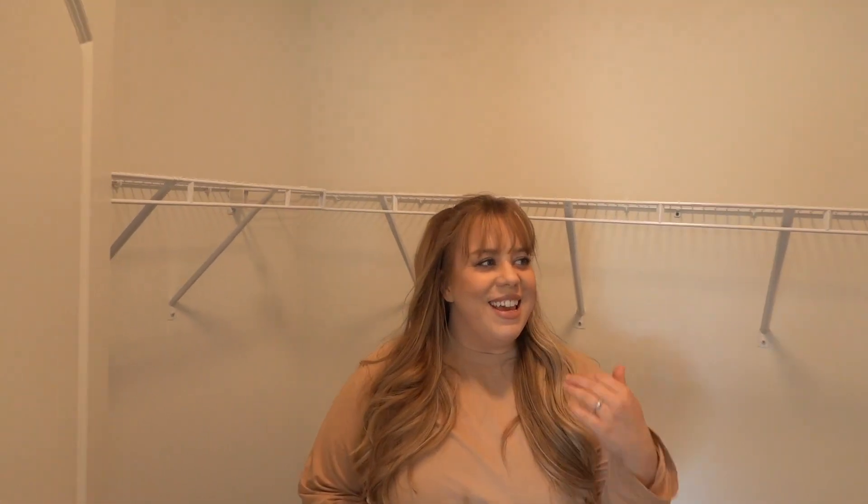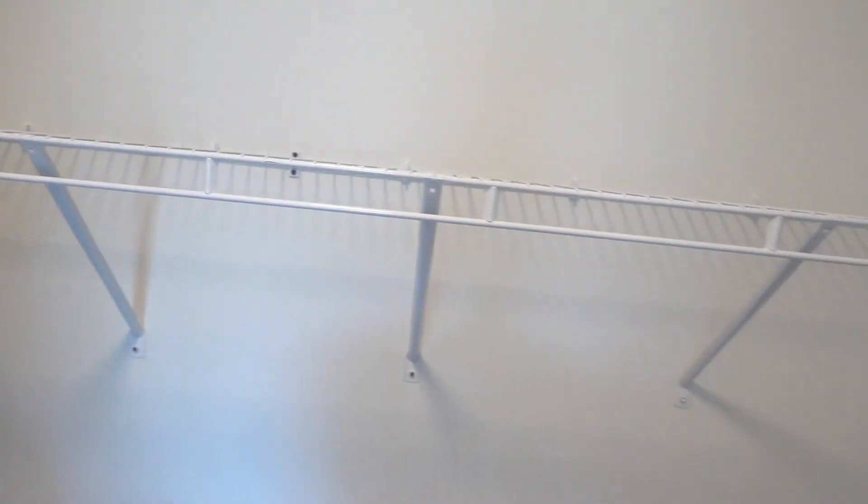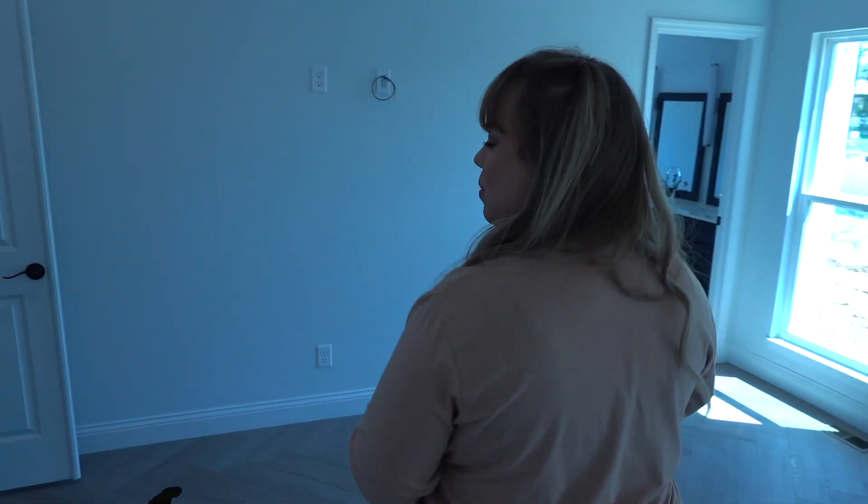This is the closet in the master bedroom that I'm so excited about. We've been very thankful for our current home, but the closets are so small we pretty much just left all our clothes in a heap downstairs. Now we have room — just look at it!